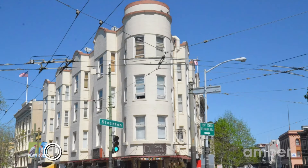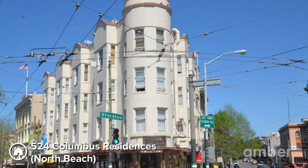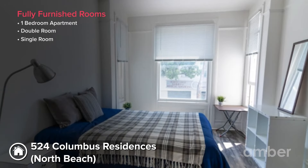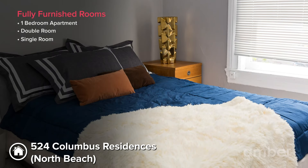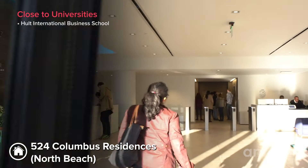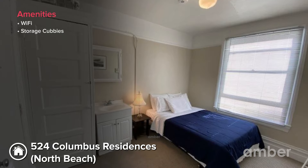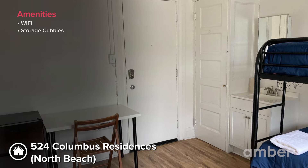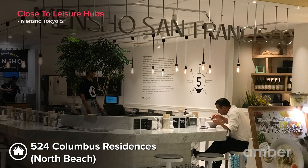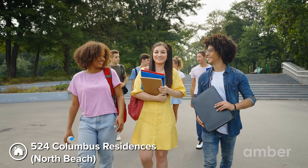Number 3: 524 Columbus Residences, North Beach. This student housing offers fully-furnished non-ensuite rooms and studio apartments, designed for your comfort. The amazing location puts you just a 14-minute walk from Holt International Business School. The well-appointed rooms include comfy beds, desks, storage, and high-speed Wi-Fi. Great restaurants like Mencho Tokyo SF Ramen and bus stops like Union Station and Mason are close by too.